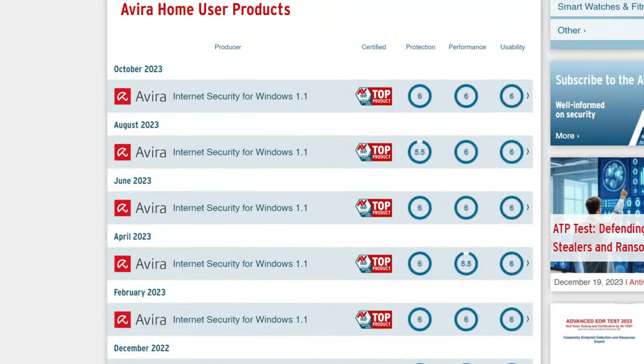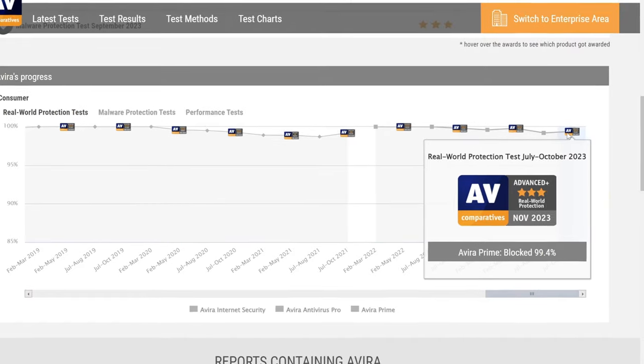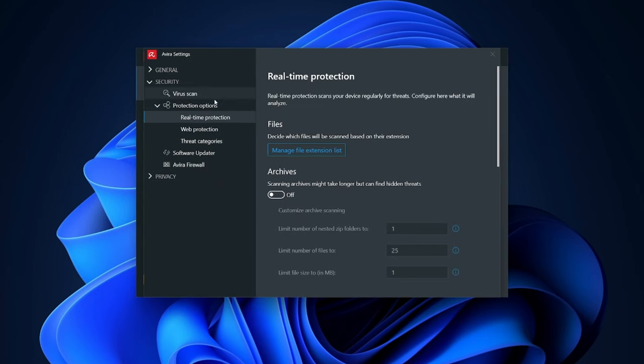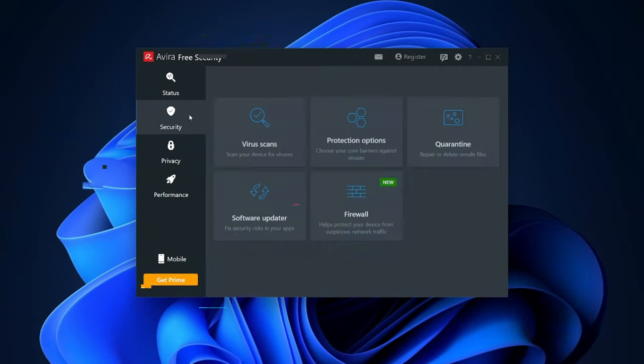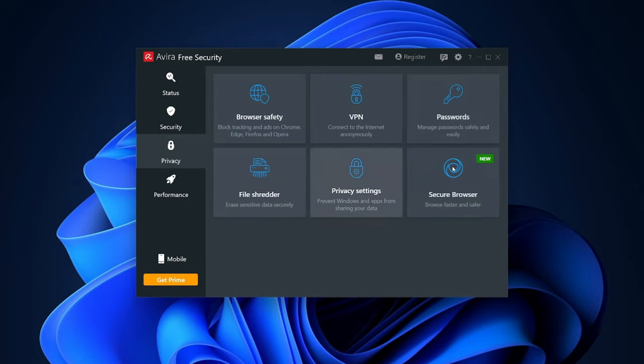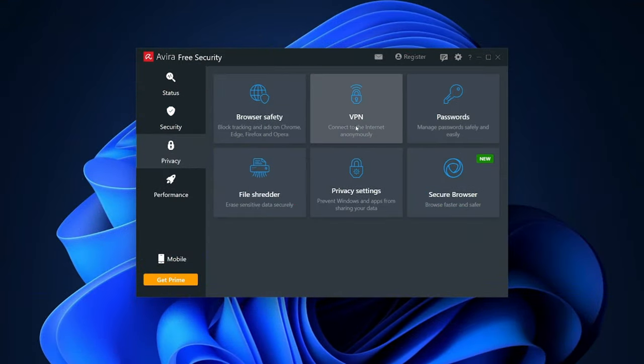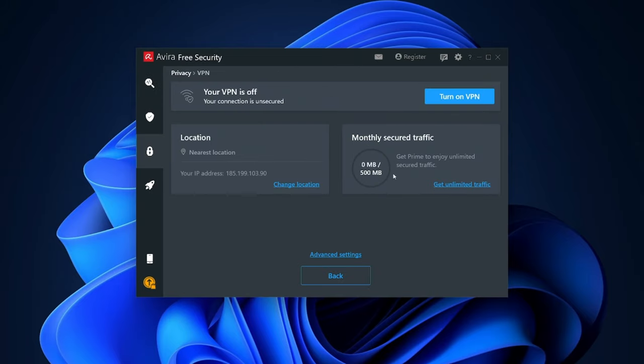Another best free antivirus pick I want to cover is Avira. AV Test and AV Comparatives gave Avira good marks, so no problems with the security aspects. With the Avira free version, you get real-time protection, though notably web and email protection is not included, unlike Bitdefender's. But Avira is the only free provider I've tested with a generous list of additional features for free users, including a file shredder, file quarantine, device optimization tools, a limited password manager, and a VPN with a 500 megabyte monthly data cap.